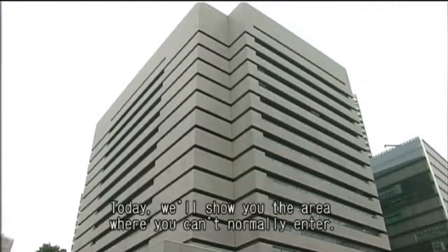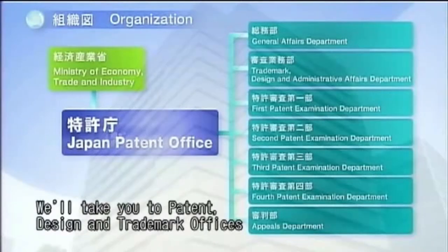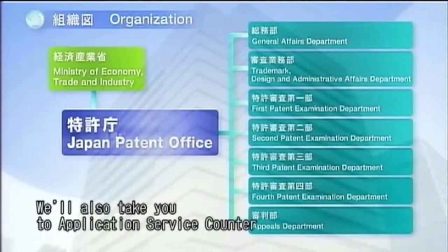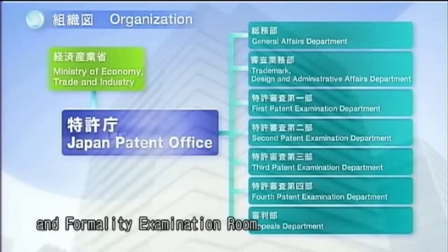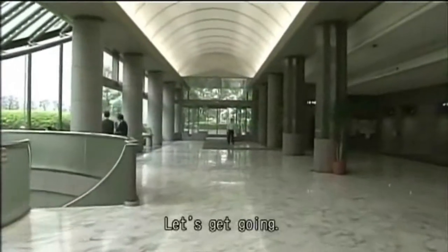Today, we'll show you the area where you can't normally enter. We'll take you to patent, design, and trademark offices where substantive examinations are performed. We'll also take you to the application service counter and formality examination room. Let's get going!